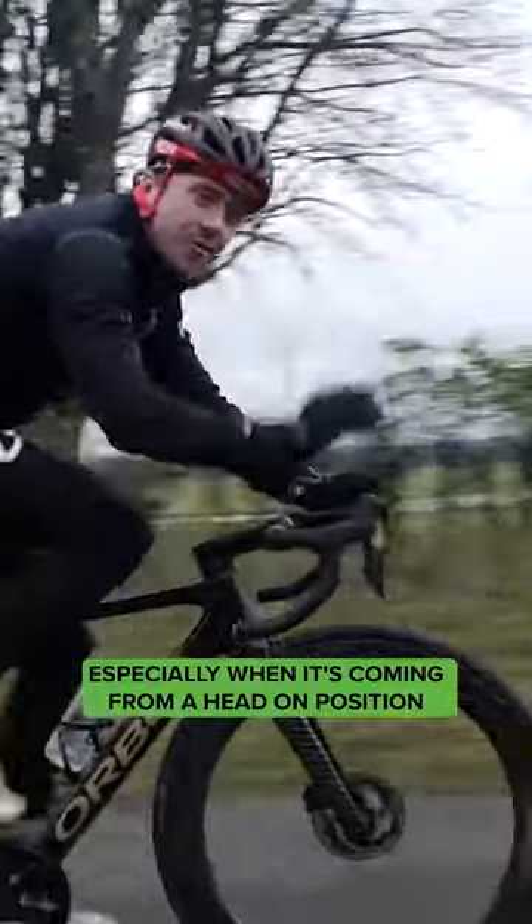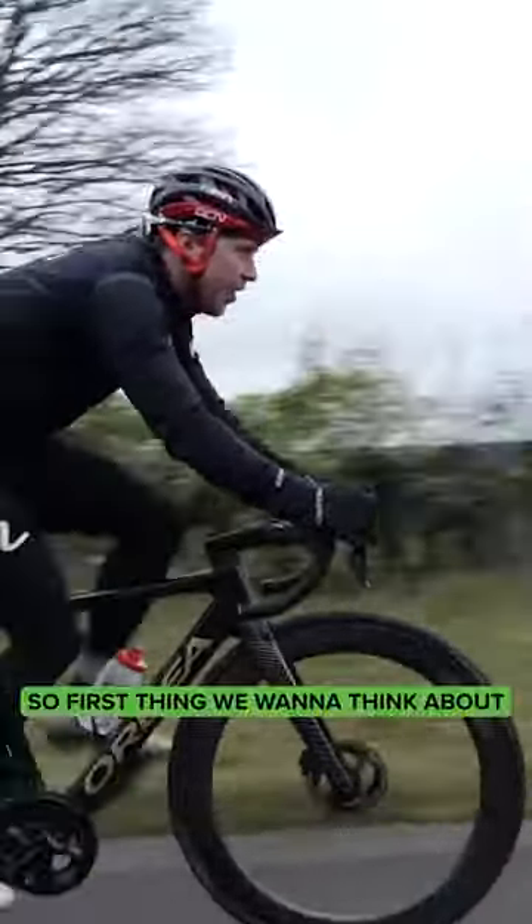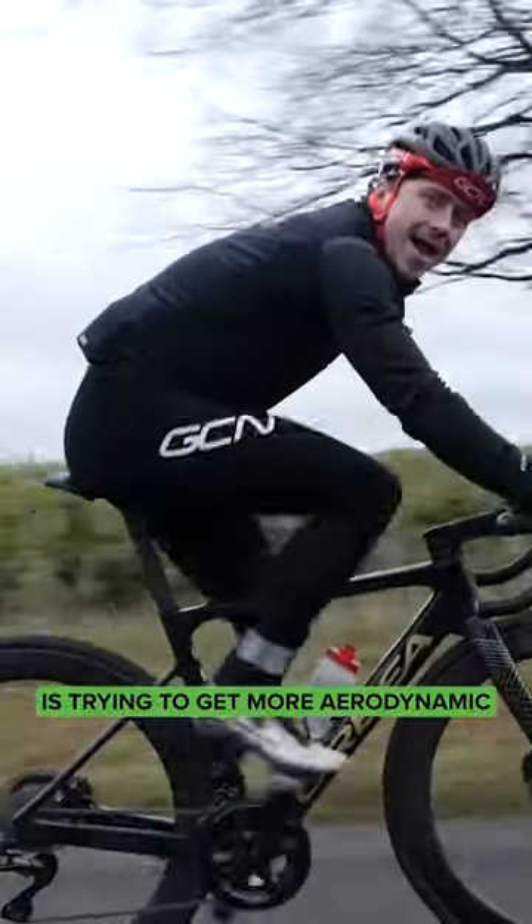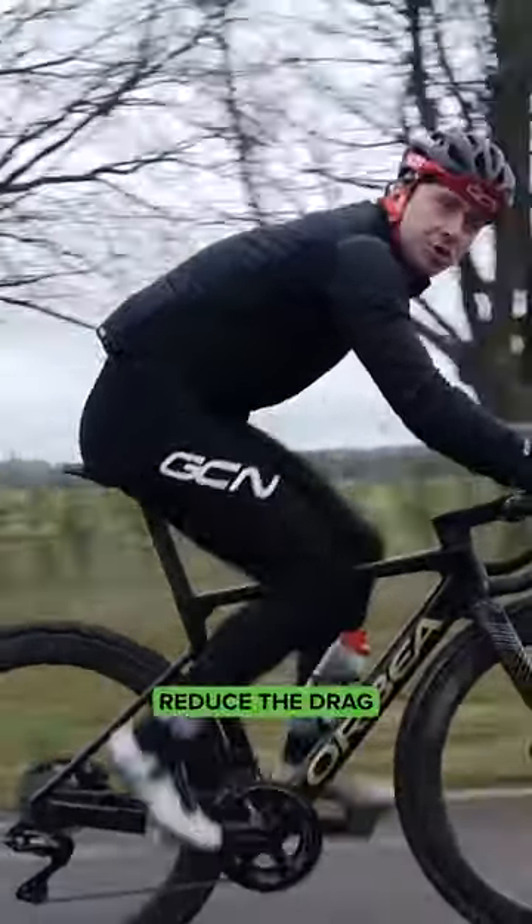As we know, one of the biggest forces we're fighting against is the wind, especially when it's coming from a head-on position. First thing we want to think about is try to get more aerodynamic — reduce the drag.